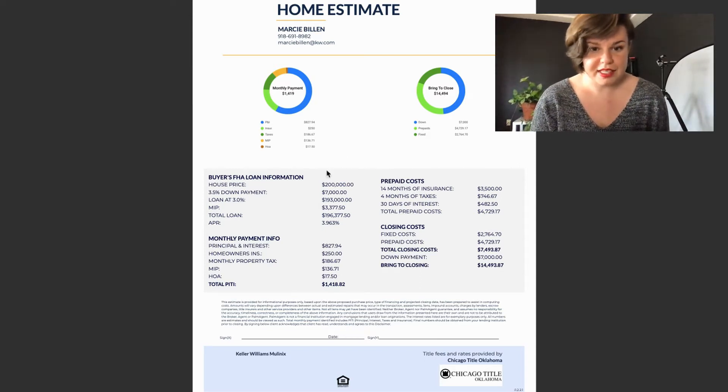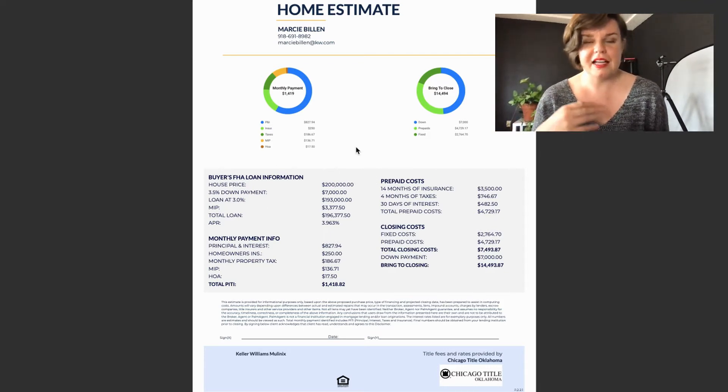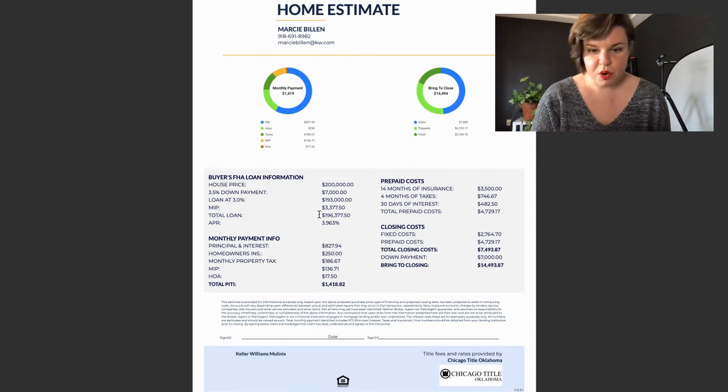At the top here we see this house price being $200,000, which is our fictional house. Then you'll see the down payment at three and a half percent, which is your minimum down payment on an FHA — that's $7,000 on this house, which means you'll be getting a loan for $193,000. This next line, MIP — mortgage insurance premium — is required when you're putting down less than 20%, and they're rolling it into your loan. Total loan is $196,377.50.